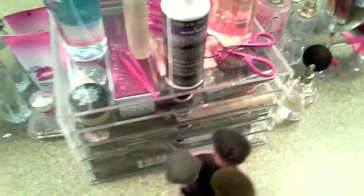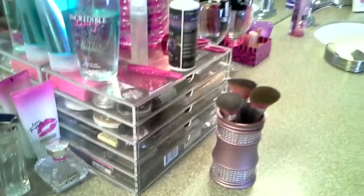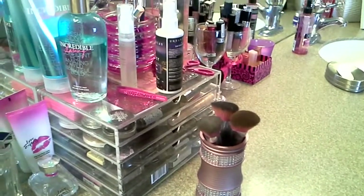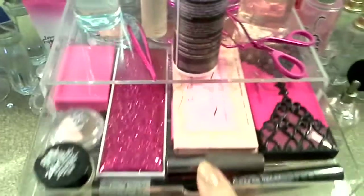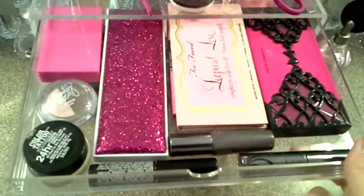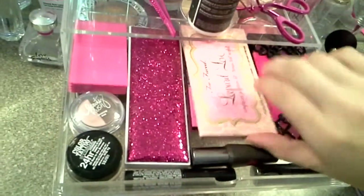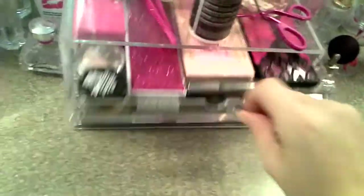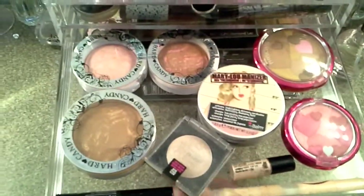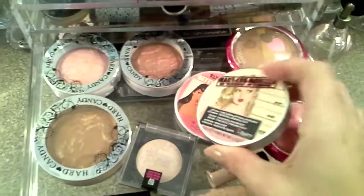And then I've got my Muji drawer that I got off of Muji's website, and this thing is amazing. It doesn't hold a ton of stuff. So top drawer, I've got just some basic palettes and some extra mascaras — just a couple of the smaller palettes. And then I've also got a lot of my Hard Candy and a couple of my balm products in here as well.